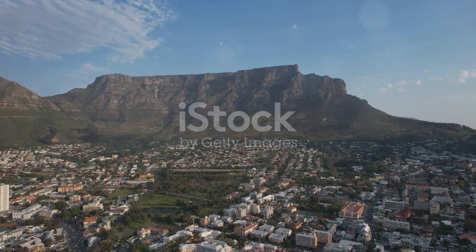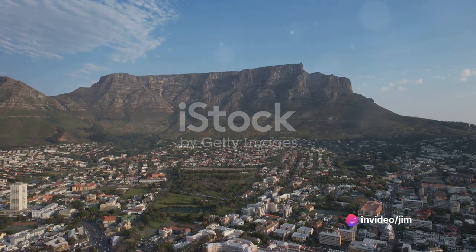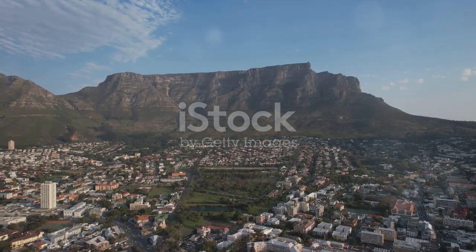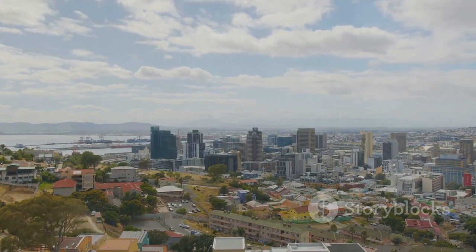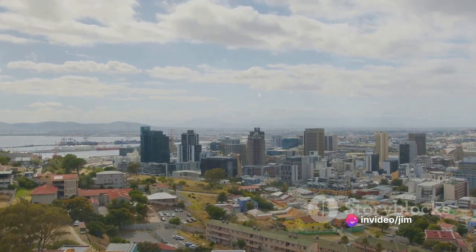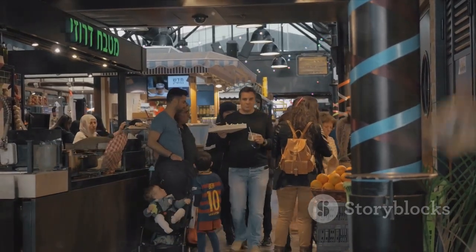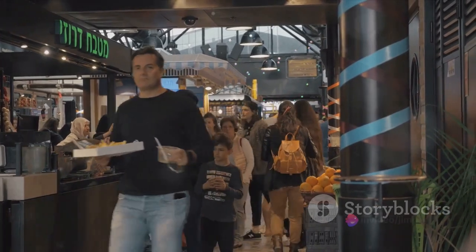But the gastronomic adventure doesn't stop at wine. Cape Town is a city that pulses with a vibrant food scene. Just take a stroll through one of the many food markets. The air is thick with the tantalizing aroma of freshly baked bread, the tangy sweetness of ripe fruit, and the spicy allure of local dishes. It's a place where food is not just sustenance, but an art form. Each stall is a canvas, where local gastronomes paint with flavors and textures, crafting dishes that are a feast for the senses.